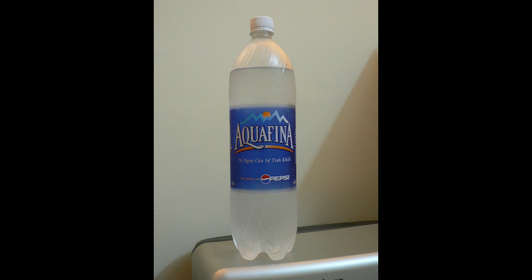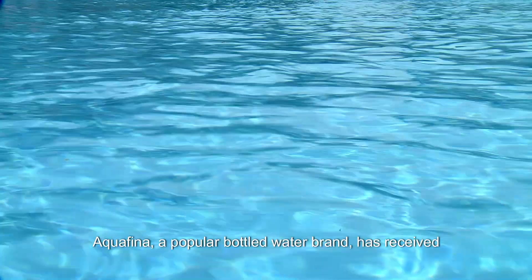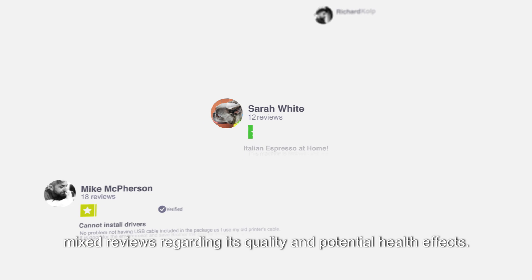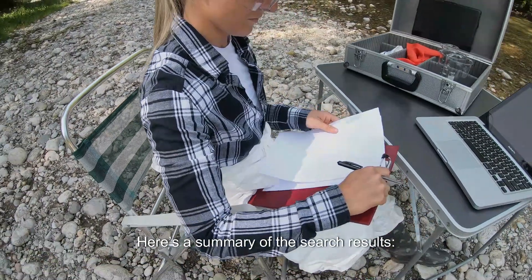Aquafina, a popular bottled water brand, has received mixed reviews regarding its quality and potential health effects. Here's a summary of the search results.